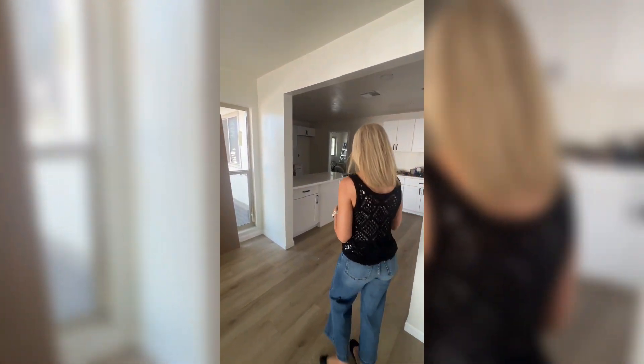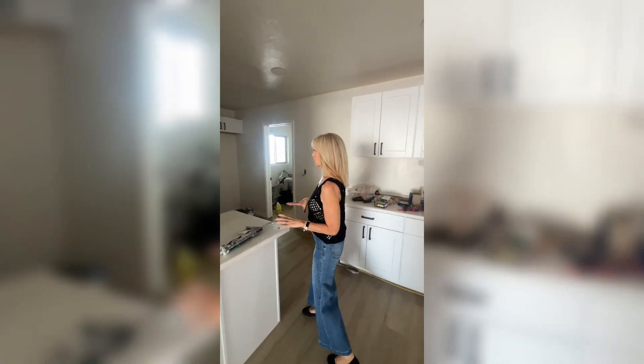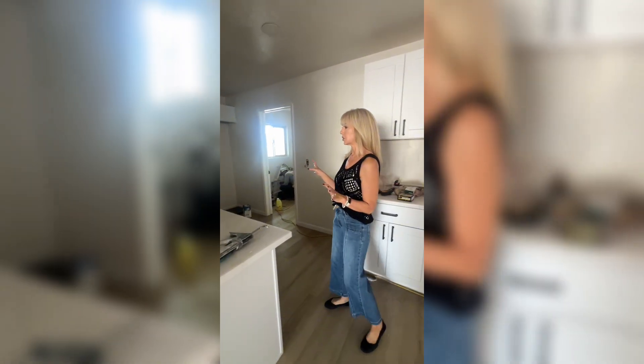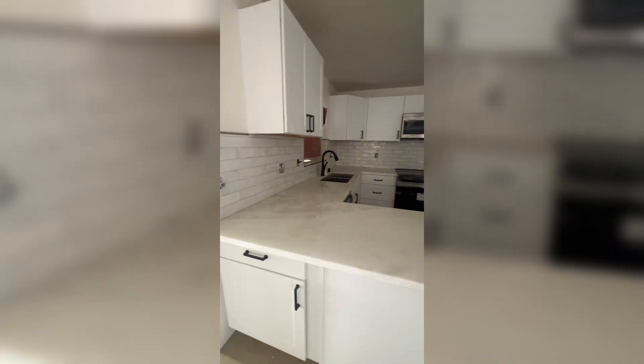Coming through to the kitchen, we have our remodeled kitchen — new cabinets, a beautiful backsplash, and our Fantasy Blanco countertops.